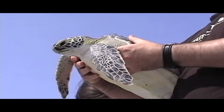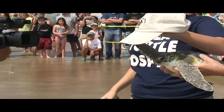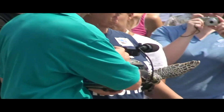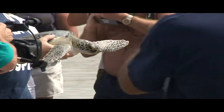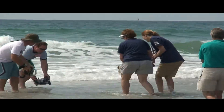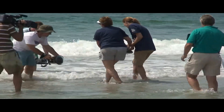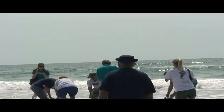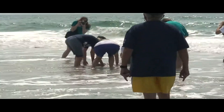This is the moment that everybody's come to see. We're parading the sea turtles down the runway of sand, and eventually they'll reach the water. Turtle number two is in the water.